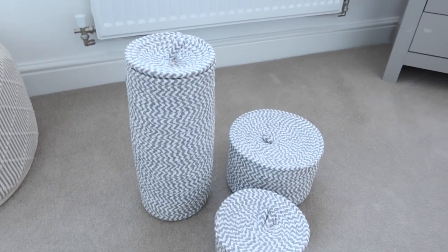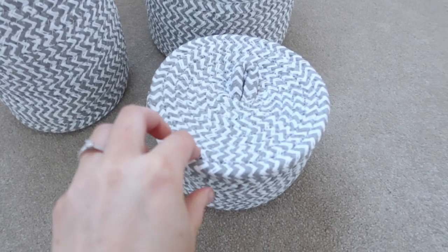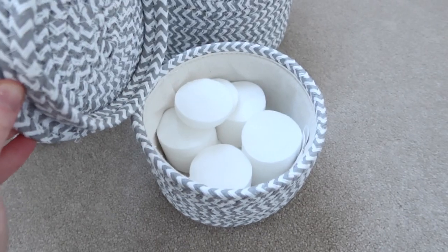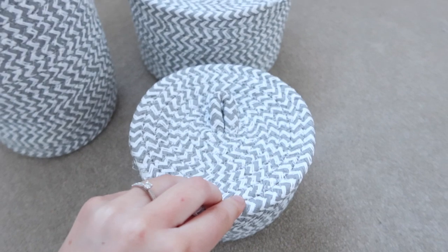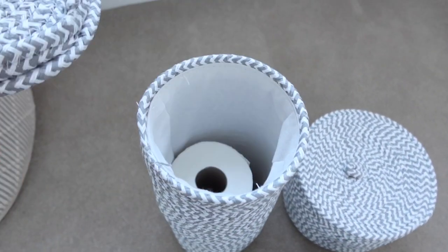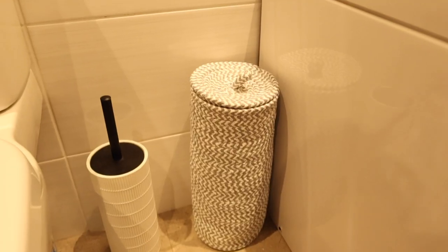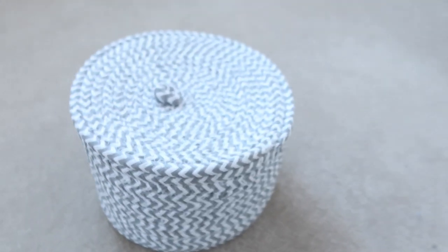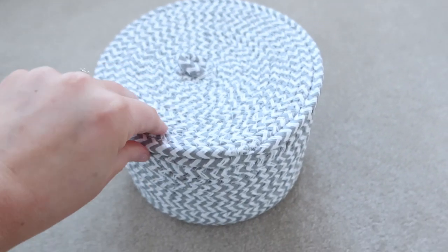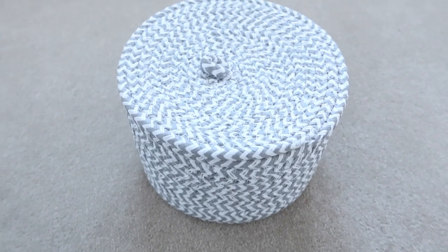So I bought this set of storage baskets from Dunelm — it's a toilet roll holder and then two matching storage baskets. I actually bought two of the toilet roll holders, one for the downstairs toilet and one for the upstairs bathroom. I love the colours and the fact you can get the two smaller storage baskets to match. I like the idea of the toilet rolls being away so you can't see them and they don't get dusty — it holds three toilet rolls perfectly. I've got the little matching storage basket just on the ledge in the bathroom.